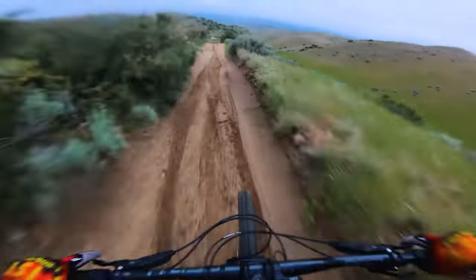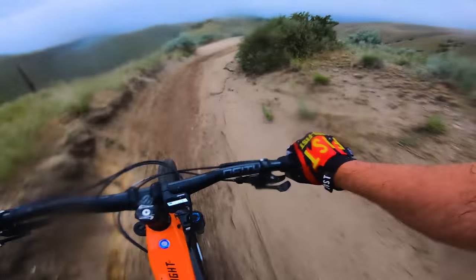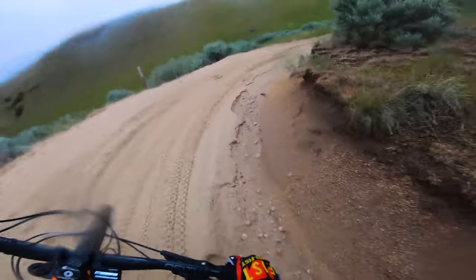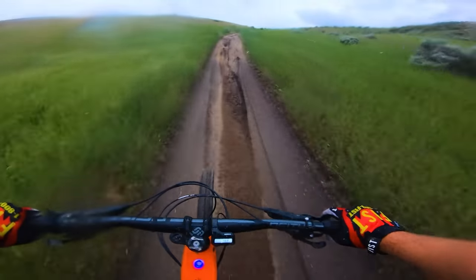This bike actually jumps — this is my favorite jumping e-bike out of the bunch. It's official. The Norco's got a little bit of pop to her. I see you Sight VLT.